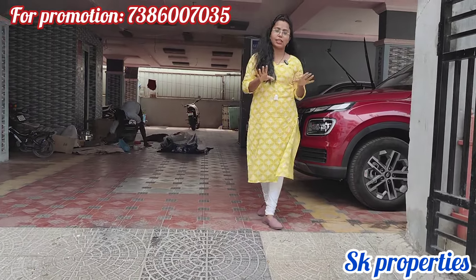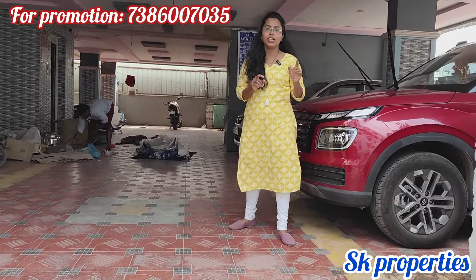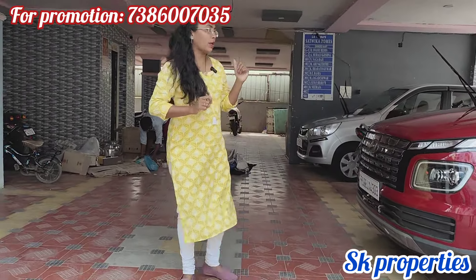We have a 2BHK flat here on the ground floor. We have covered the amenities presently, and we have provided car parking.